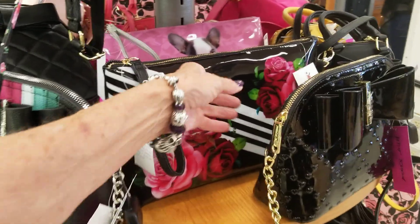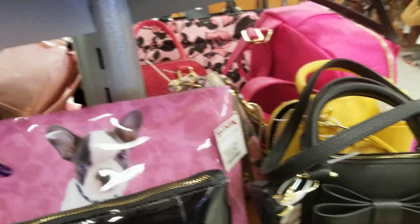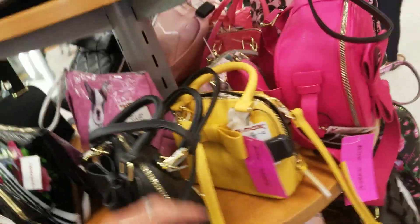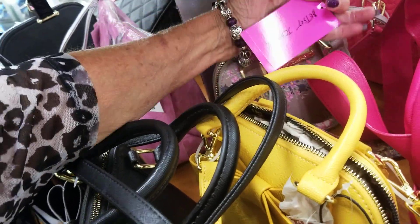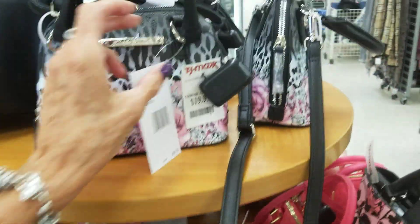Really cute. Oh, $14! Look at that little baby for $14 — that's really cute. Let's see what else they have here. These are $19, these are $20.